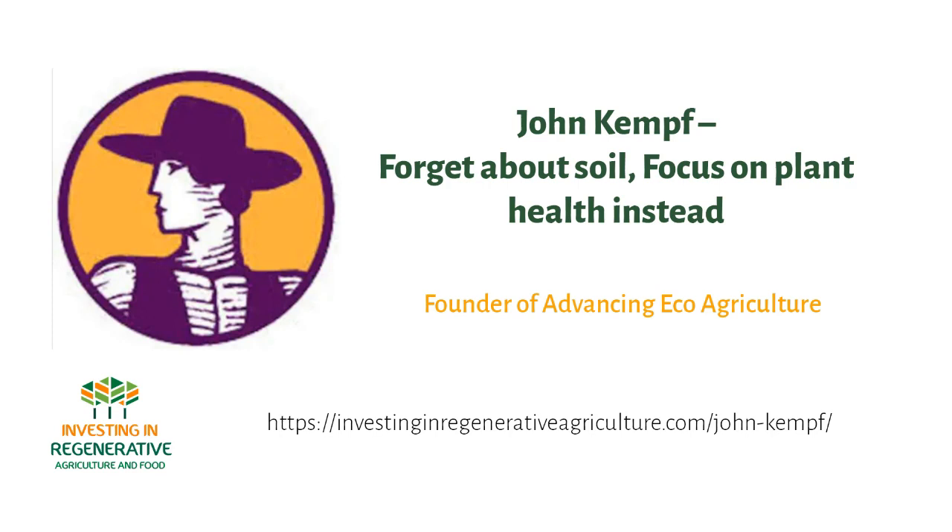And you started this company, Advancing Eco Agriculture. Can you describe in a nutshell — because it's quite a big company both in and outside this space — what it is, who are your typical customers, and where are you going?